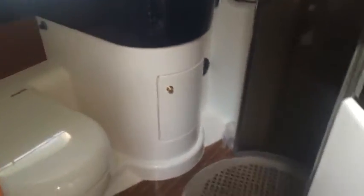Guest cabin, both sides — two twins. Quarter side guest cabin, again a twin. And then the main heads, again with the shower.